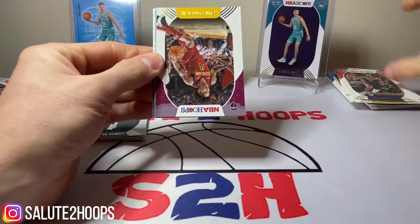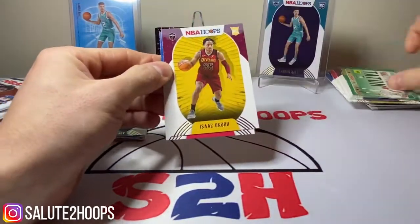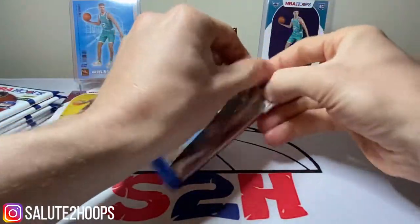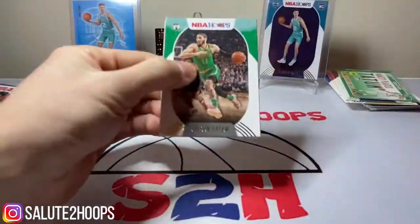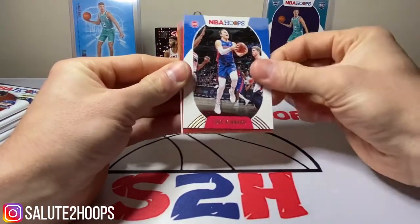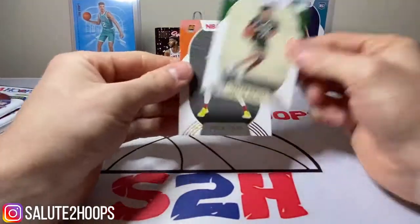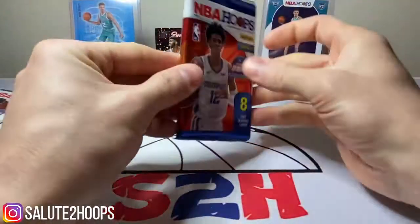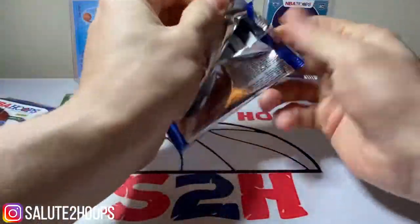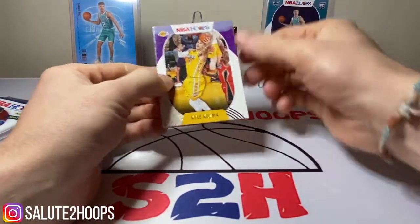We got Rudy Gobert, Troy Brown Jr., Kevin Porter — dude is on fire down in Houston — a Tatum vanity plate, and Isaac Okoro and Isaiah Stewart are the rookies. Then a little Jason Tatum, Patrick Beverly, Chris Middleton, Rudy Gay, Luke Kennard, Tracy McGrady Hoops — one of my favorite players of all time. Jordan Mora and Jalen Smith are the rookies. There's definitely a mem card in there so we'll save that for last — it's pretty easy to spot the mem card pack in these considering they are super thick, as you can see from the Patrick Williams one.